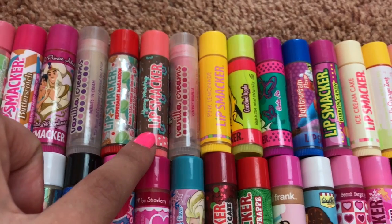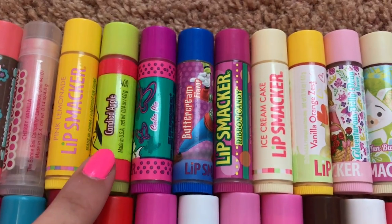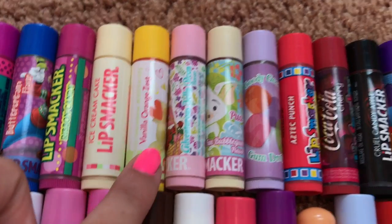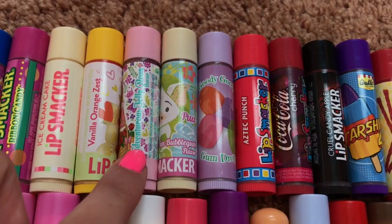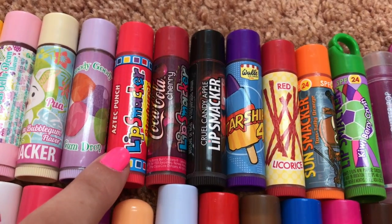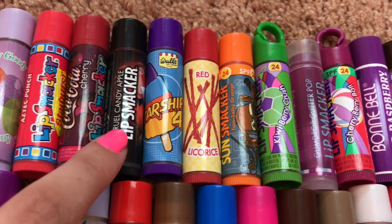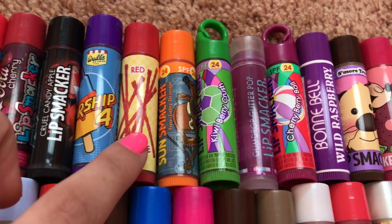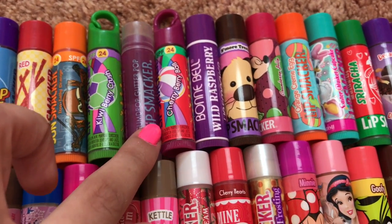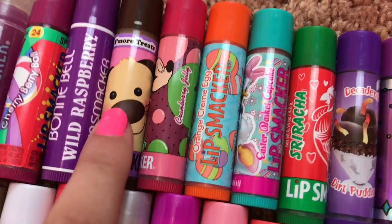Peppermint Macaroon, Yummy Mint Hop, Vanilla Creams in Cherry Vanilla, Pink Lemonade, Candied Apple, Cutie Pie, Butter Cream, Ribbon Candy, Ice Cream Cake, Vanilla Orange Zest, Adventurous Jelly Bean, Fun Bubble Gum, Goody Goody Gumdrop, Starburst Aztec Punch, Coca-Cola Cherry, Cruel Candy Apple, Starship Four, Red Licorice, Totally Orange, Kiwi Berry Crush, Gumdrop Glitter Pop, Cherry Berry Ball, Bonnie Bell Wild Raspberry, Some More Treats.